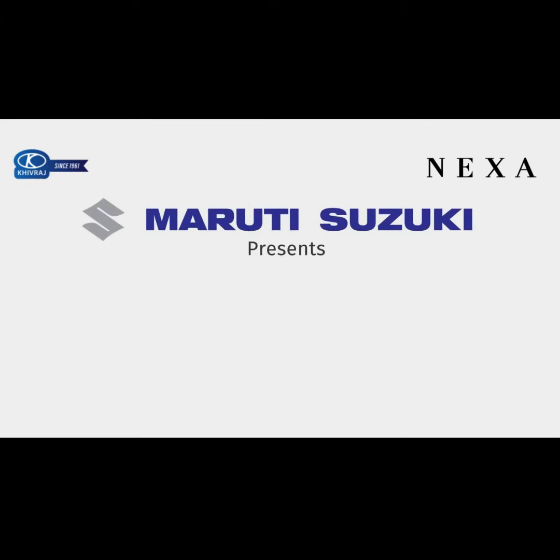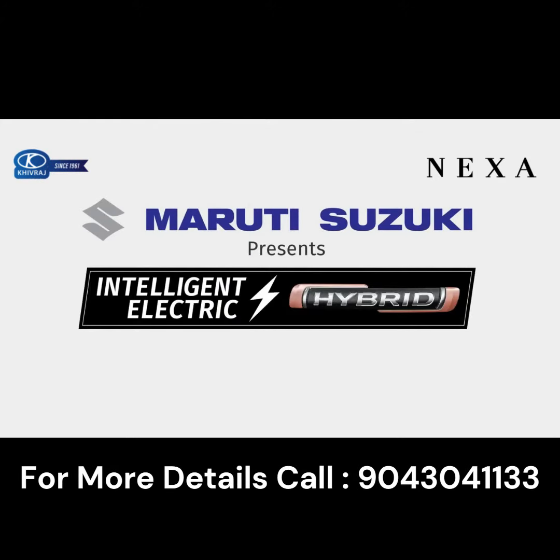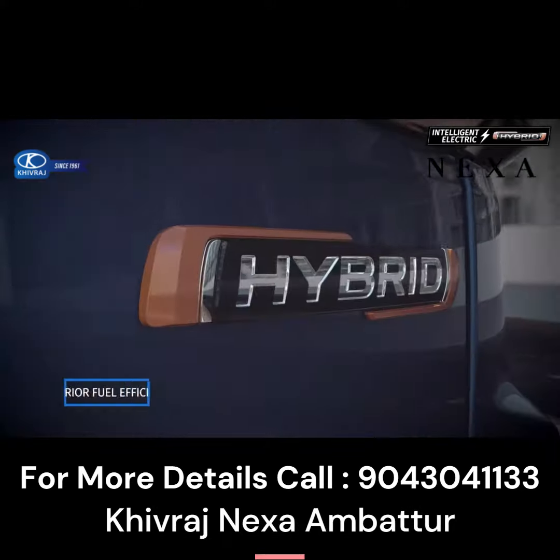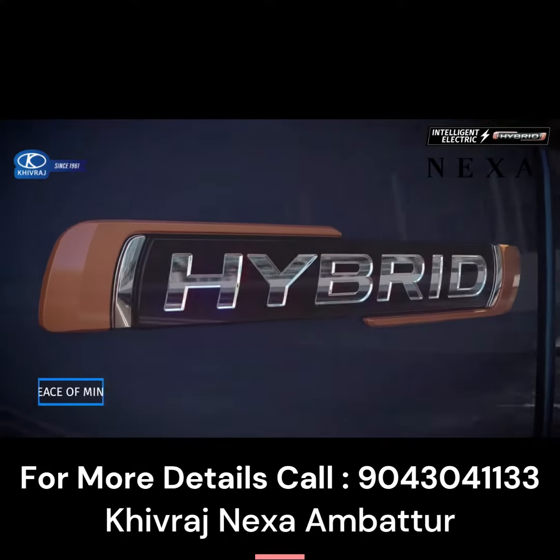Presenting the Advanced Intelligent Electric Hybrid System from Maruti Suzuki. It offers superior fuel economy, enhanced performance and peace of mind.